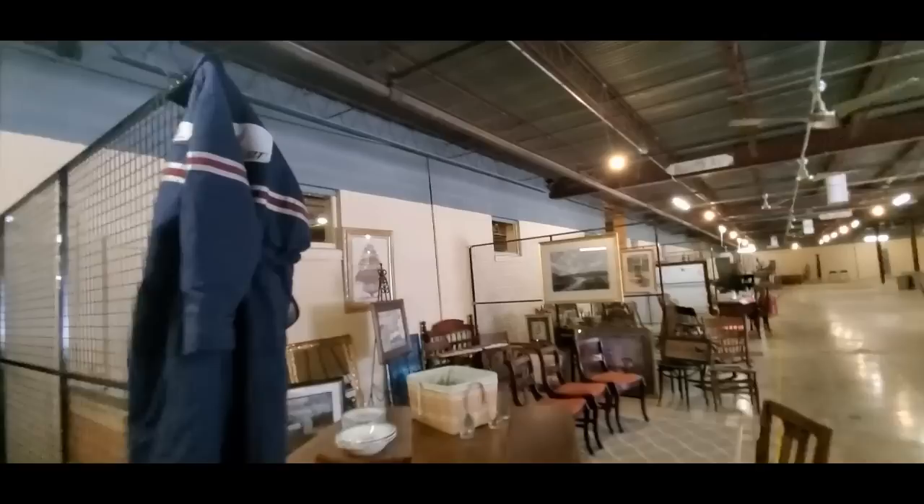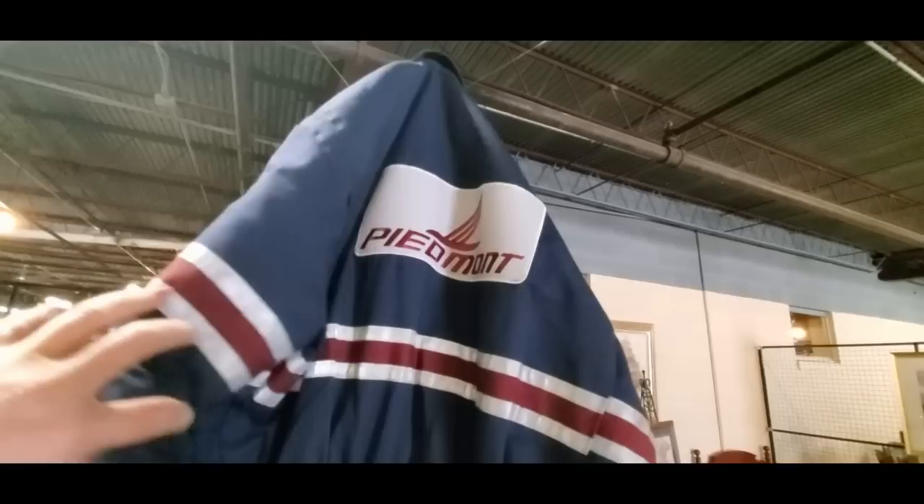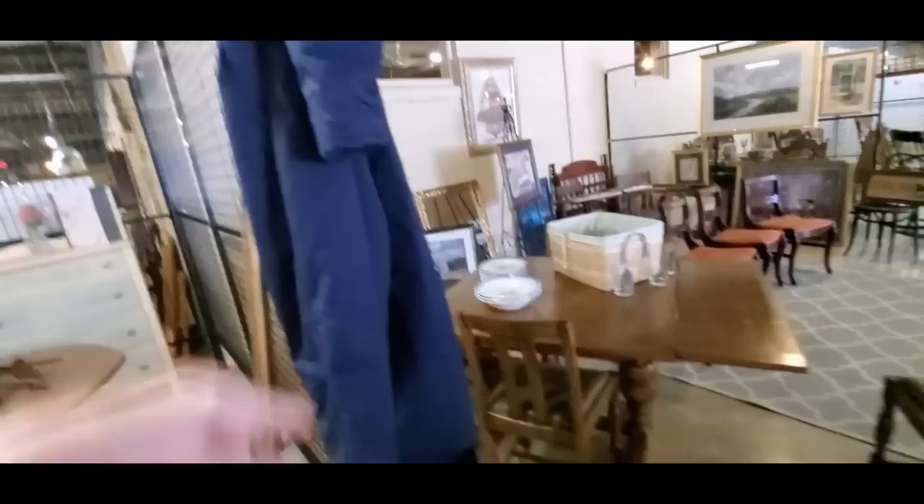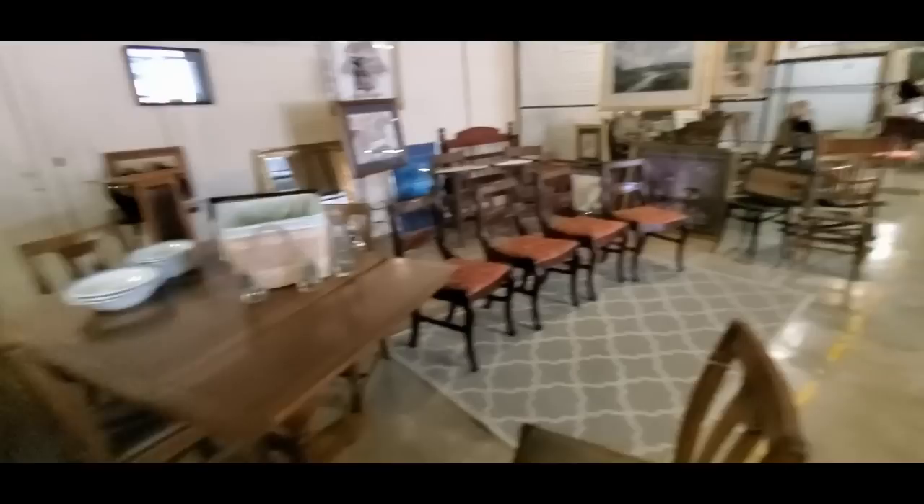We are in the very, very back of the store at this point. Oh, check this out — these are coveralls from Piedmont, which is a local company. He collects Piedmont stuff, and I thought he would like to have these coveralls. They are $60, but I thought it would be a good Christmas present — so if you know him, don't tell him. I kind of thought about getting him these Piedmont coveralls because I know he doesn't have anything like that. I think he could wear them too — it would be a very unique Christmas present.